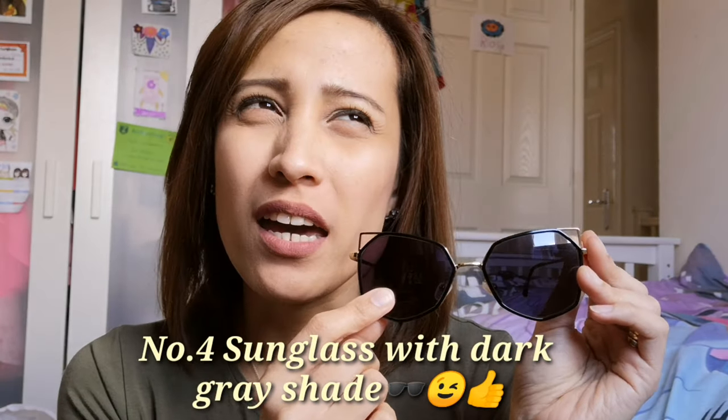The next one is a sunglasses version — it comes with clip-on tinted shades, and you have to pay additional for that. I'll link all the details below so you can click and find the price. I normally wear these every day when I'm driving, especially when it's really sunny. My eyes are very sensitive and I can't drive without glasses.